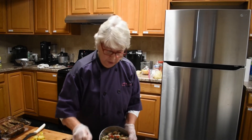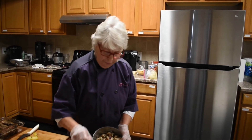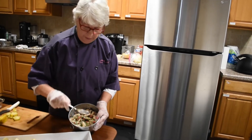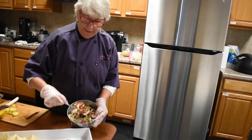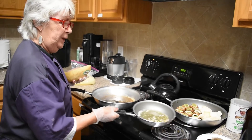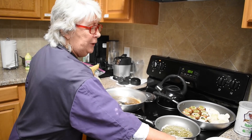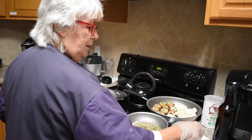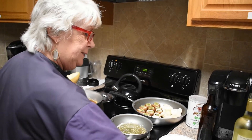Today we are fixing shrimp ceviche. This is a Peruvian dish that is made with fresh shrimp, lime juice, tomatoes, green onions, and cilantro. And with the spaghetti squash is going to go barbecue shrimp. These are fresh shrimp and they'll be sautéed in a seasoning.